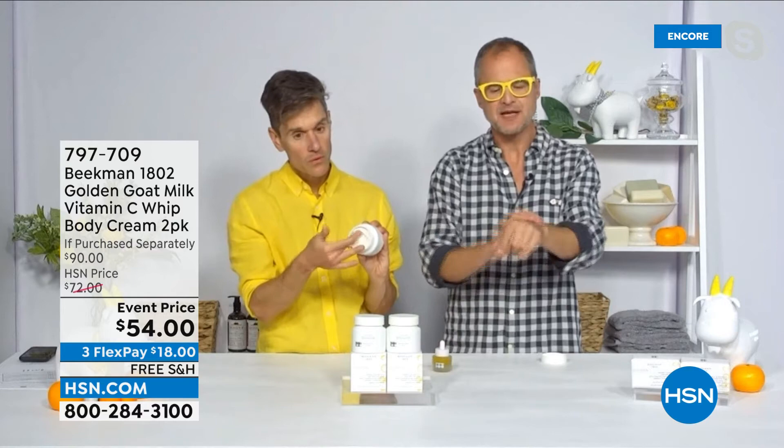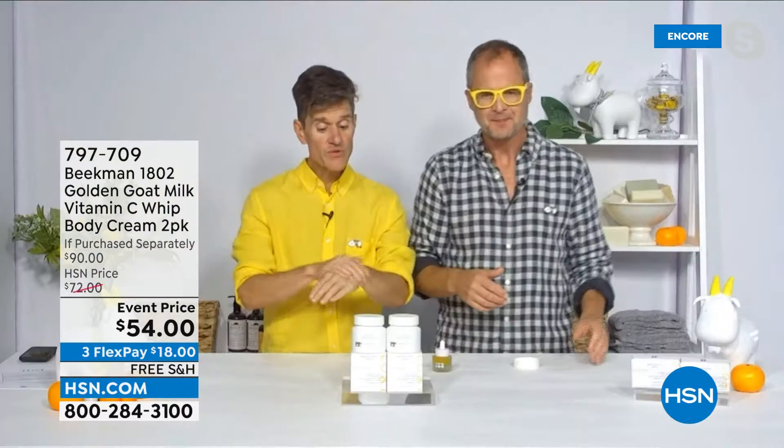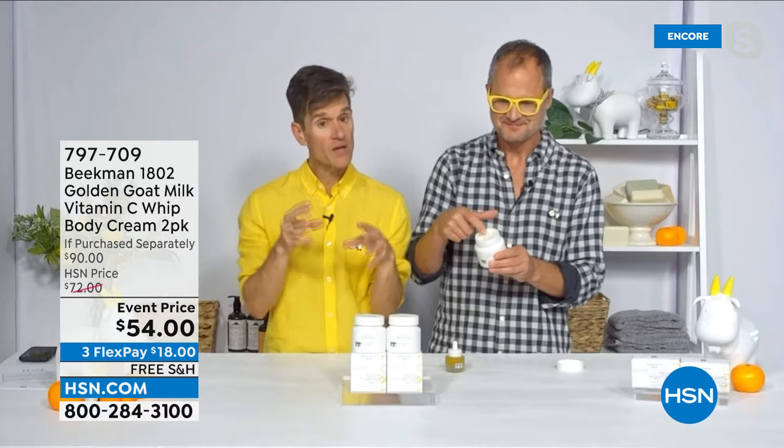In the summertime when you're out in the sun and you've got more dry skin, your skin starts looking dull — it's often duller in the summer than in the winter. And it's completely fragrance-free. Here's what I would recommend for people, because this is making its world debut. You can't even get this in our own Kindness Shop in Sharon Springs or on our website yet.